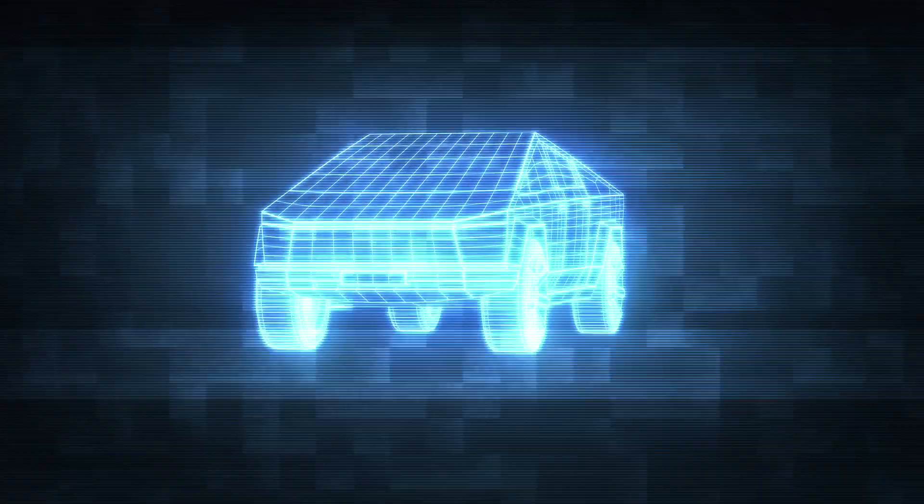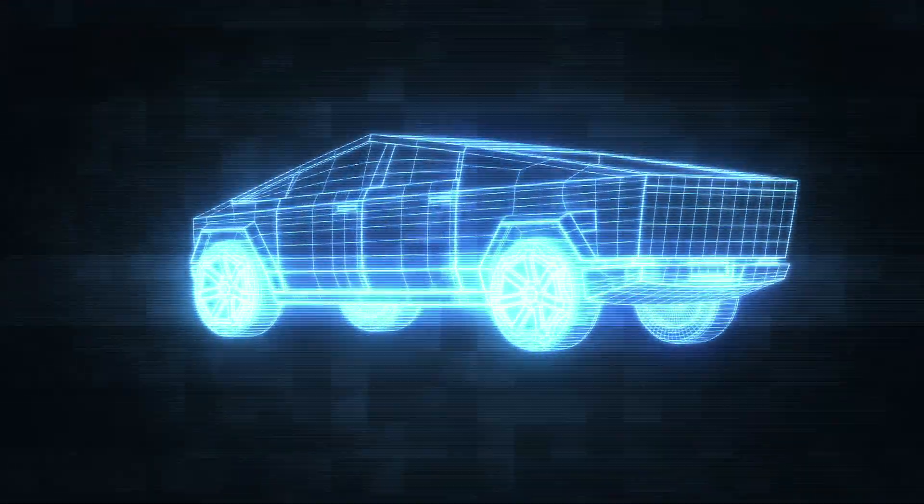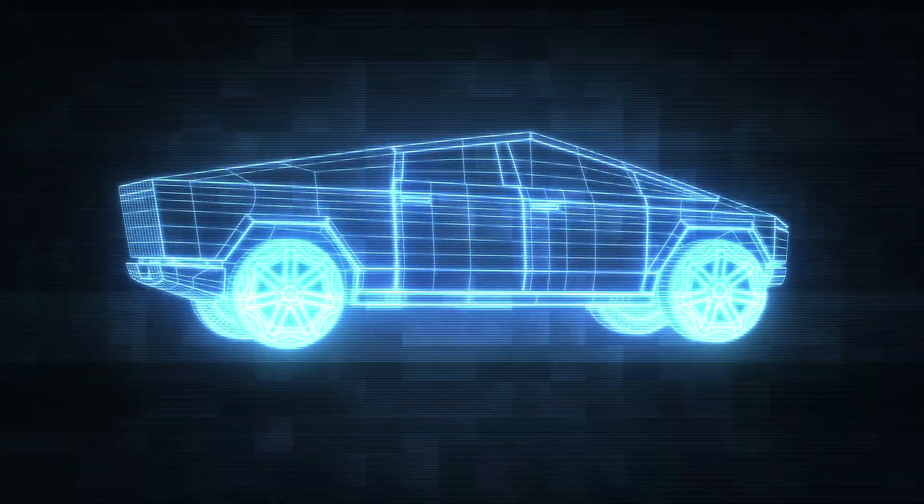The journey begins with the unique exoskeleton. Cold rolled stainless steel takes shape, building an exterior that isn't just eye-catching, but also resilient.